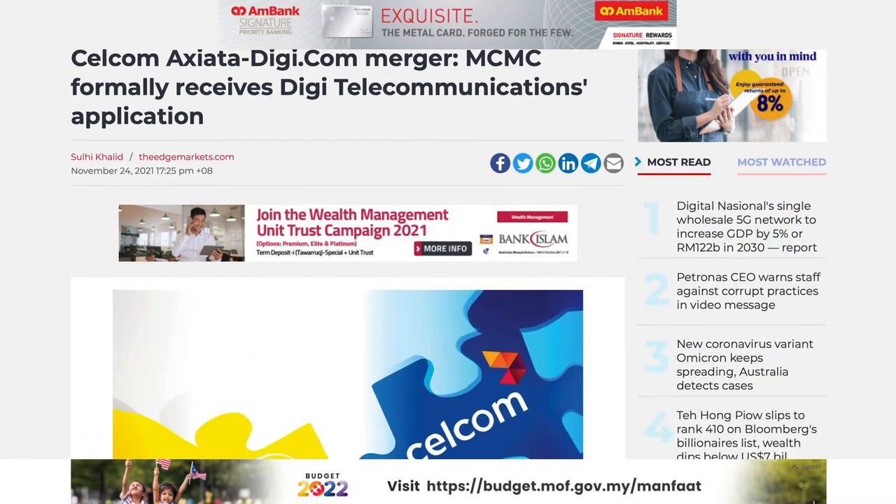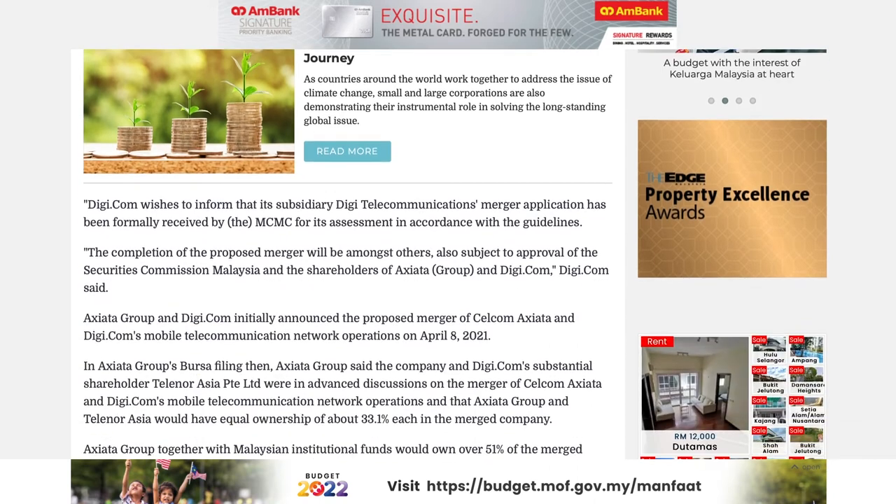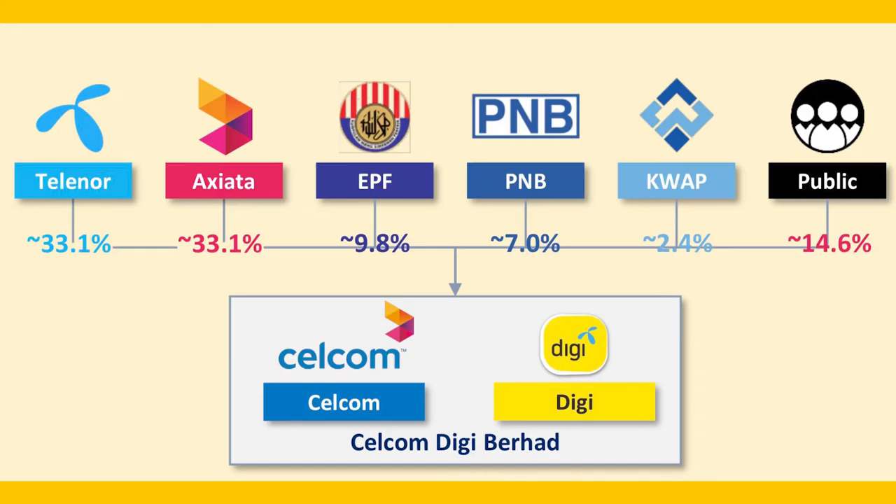It has been two and a half years since Digi and Celcom first announced their intention to merge and become Malaysia's largest mobile operator. After a number of stumbling blocks — including the original attempt failing before being revived in April this year — along with concerns over a potential monopoly, the two have finally formally submitted their application for the merger to the Malaysian Communications and Multimedia Commission. The application to MCMC would involve the formation of a Celcom Digi Berhad and encompasses Digi Telecommunications Sdn Bhd and Celcom Axiata Berhad. Filings by their two parent companies, Digi.com Berhad and the Axiata Group, show that they have begun talks with the MCMC to kick off the merger assessment procedure according to their guidelines and regulations.